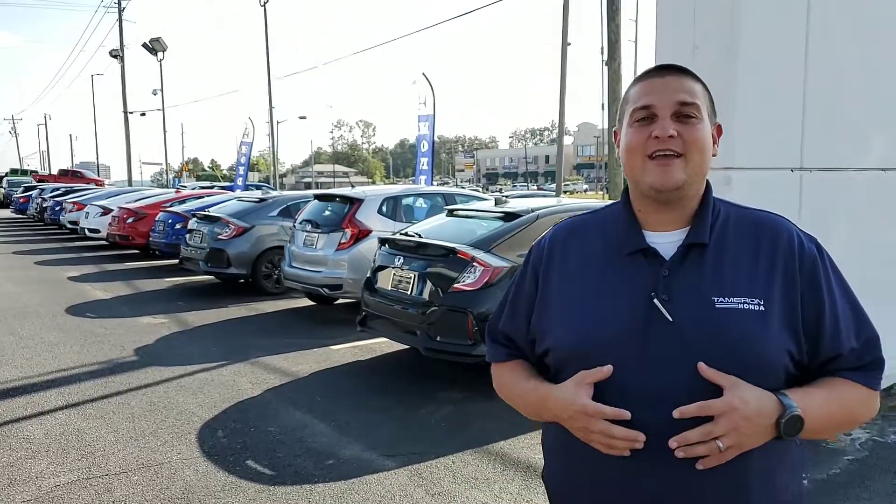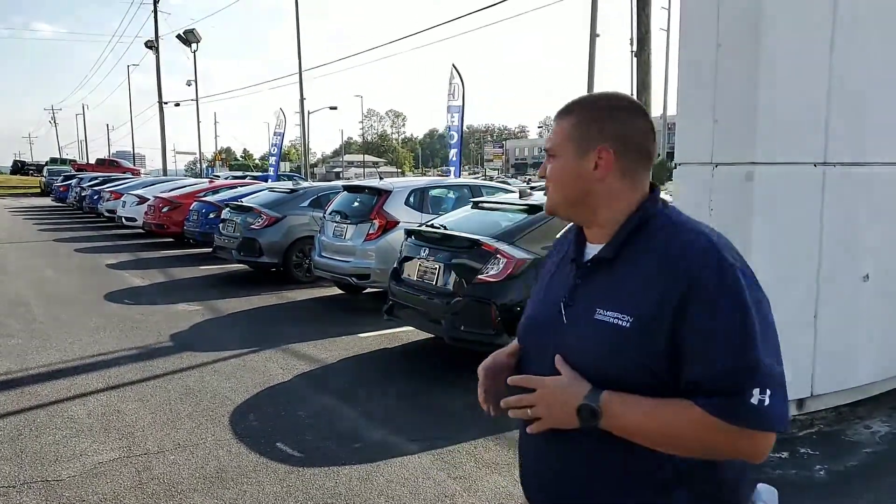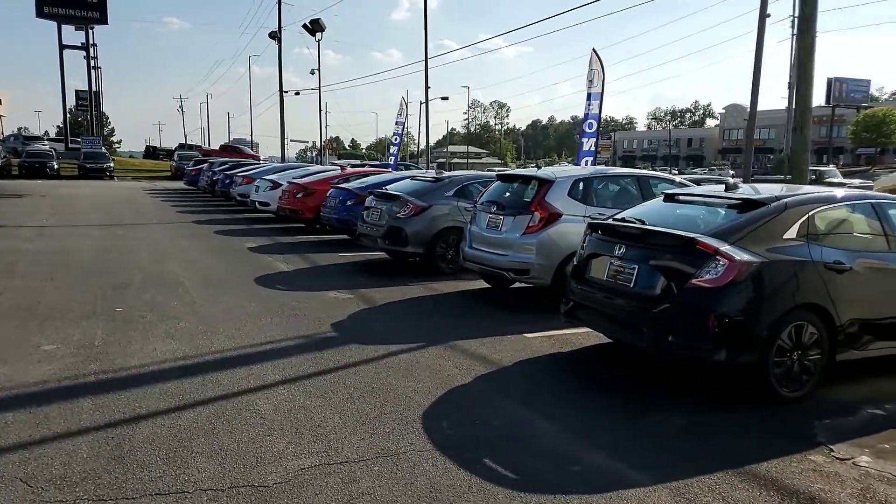Hey Donna, good afternoon — this is Chad Harrelson at Tamron Honda in Hoover. Thank you for your online inquiry on the beautiful 2019 Honda Civic. I know I just got off the phone with you a little while ago. I know you've got a lot going on right now — moving and back and forth — but I did want to show you this video real quick just to show you the sheer amount of Civics we have in stock.